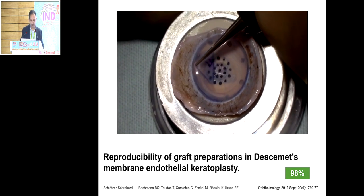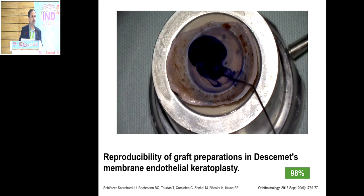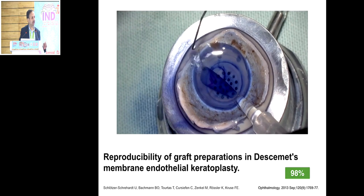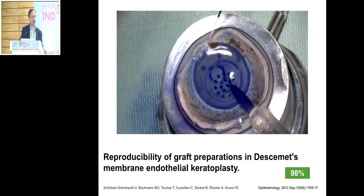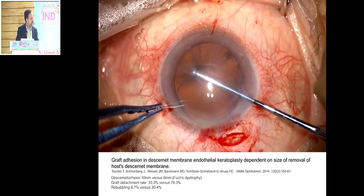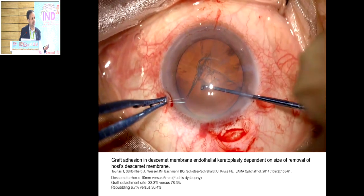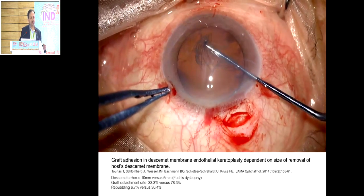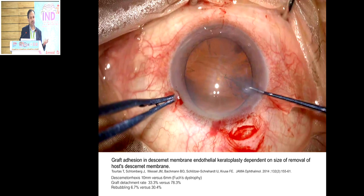Descemet scoring in DMEC is the same as in DSEC, but avoid making the inner stromal surface irregular. In edematous corneas, pressing too much can break stromal fibers, and the peripheral stroma becoming irregular can push the thin DMEC donor (which has no supporting volume like DSEC) away, allowing fluid to seep into the interface and causing peripheral detachment. Using a round ball-tipped DM stripping hook is much more gentle on the stroma. The inferior PI is very important in DMEC — a longer air/gas tamponade is needed, and without a good PI, the air bubble can migrate behind the IOL causing pupillary block, severe pain, and an emergency return to theater.